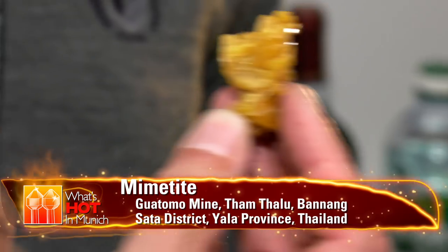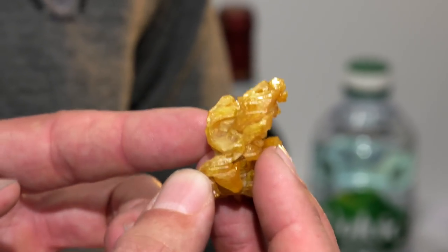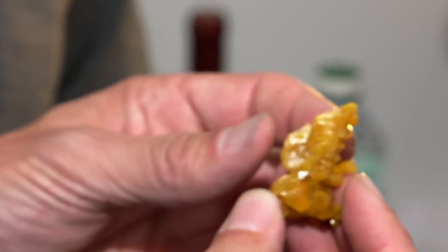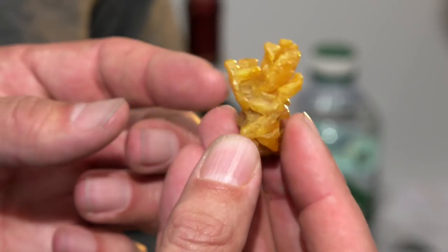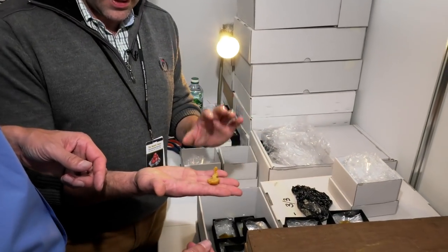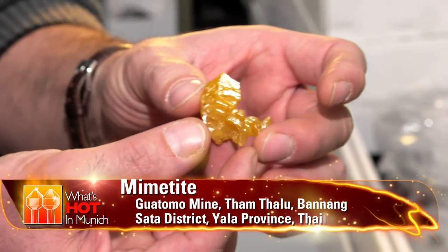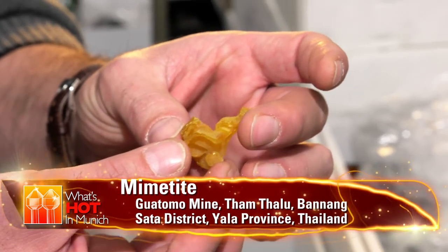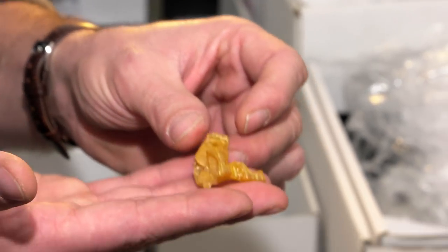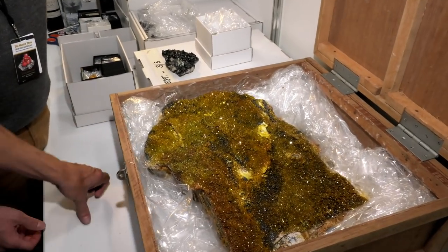There is a mine in the UK called Wheel Alfred in Cornwall. In the late 19th century they found crystals of pyromorphite that were bright green and almost exactly the same as this. Just the colour was different, but the morphology and everything was perfect. It's a small collection of selected specimens — you get these weird sculptural shapes, super nice. So imagine stacks of prismatic crystals grown fast like this. That's brilliant.